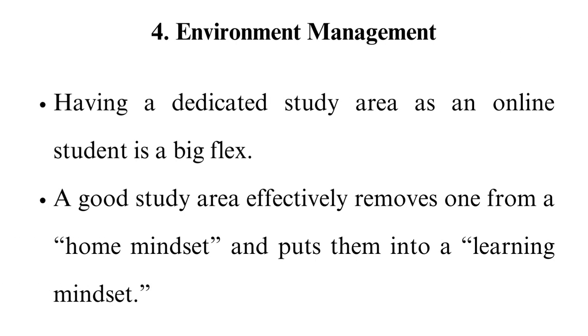4. Environment Management. Having a dedicated study area as an online student is a big flex. A good study area effectively removes one from a home mindset and puts them into a learning mindset. Unfortunately, not everyone knows how to set up a good study area. What can you do to become better at managing your study environment? Choose a room or corner that is distraction-free. Typical distractions include family, roommates, pets, and television. Communicate to your family and roommates about your study time to prevent them from disturbing you. Have a desk or table — this apparatus will definitely put you in a learning mindset. If you have class notes, have a folder for your course notes. Even online note applications such as Google Drive for storing documents and Google Keep for note-making allow the creation of folders.